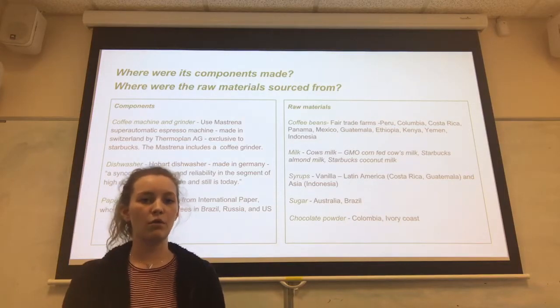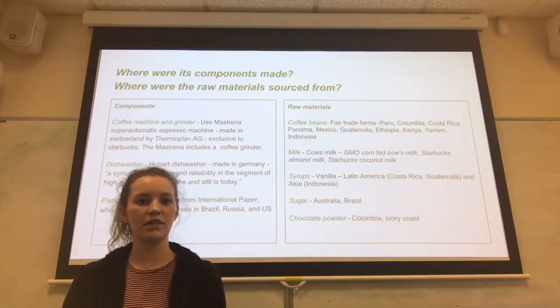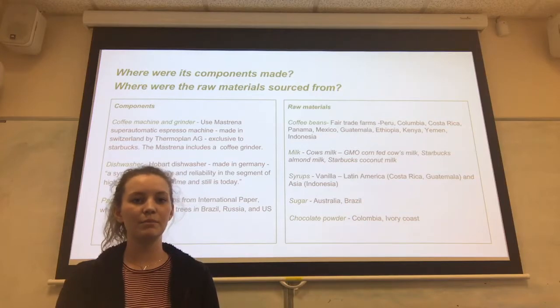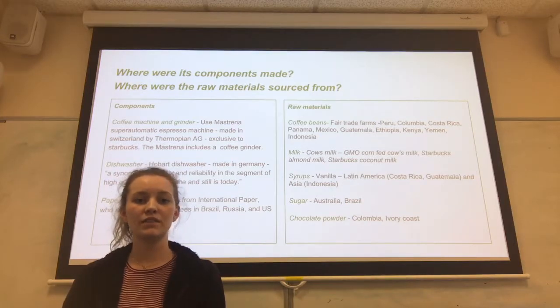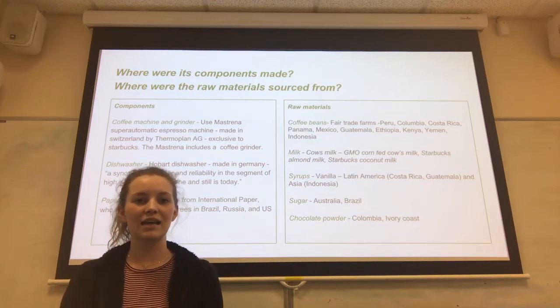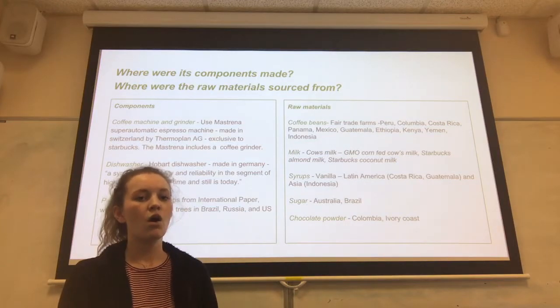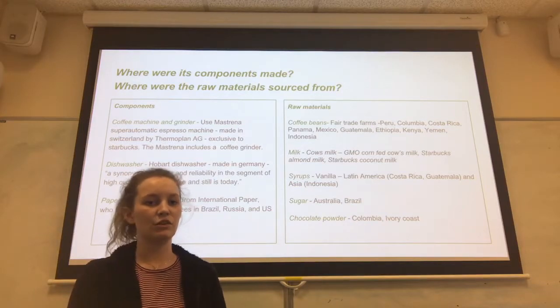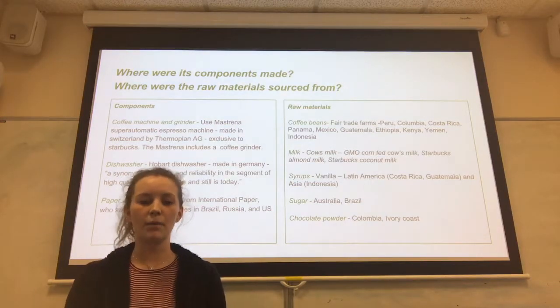Syrups are another raw material that Starbucks use in some of their speciality coffees. All different flavours are obtained from different places, but many such as vanilla come from Costa Rica. Starbucks also get their sugar from Australia and Brazil. All of these raw materials, when they arrive in store, are presented in Starbucks-branded packaging.